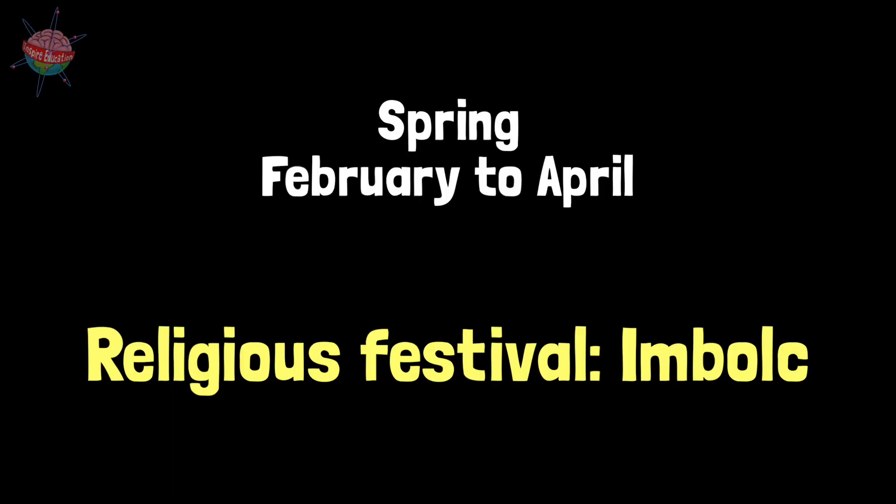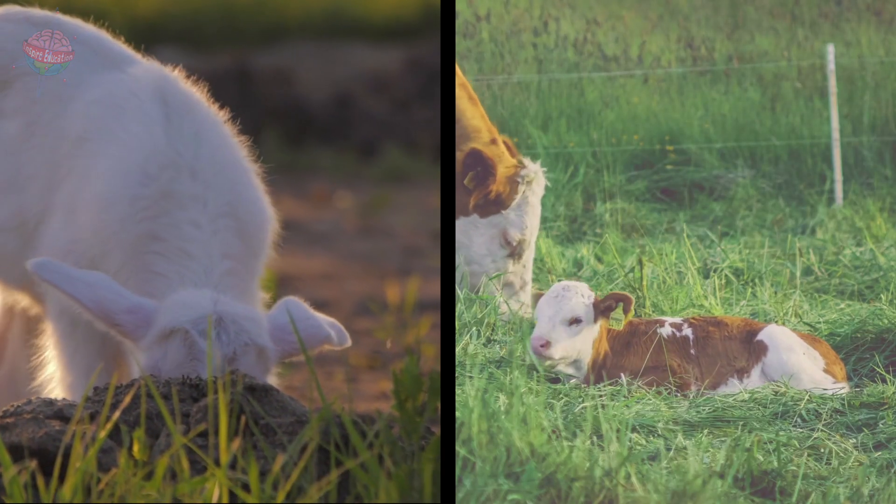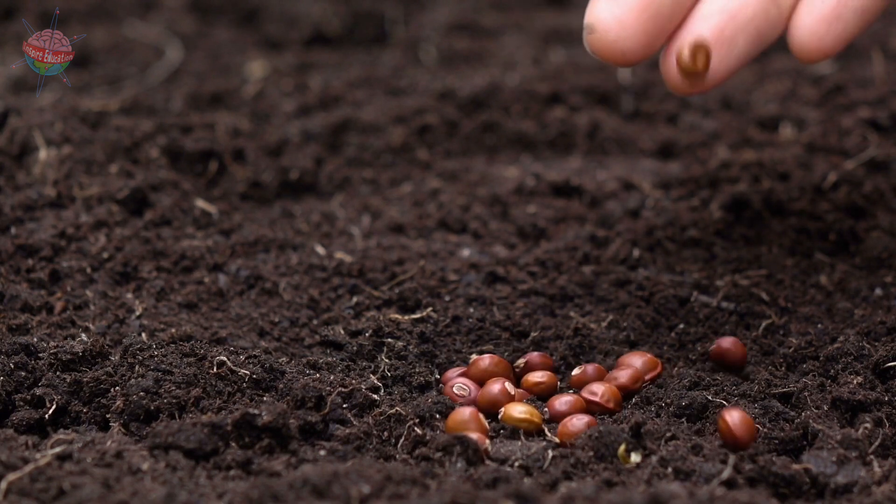Spring. February to April. Ambol. Lambs and calves were born, and farmers endured many sleepless nights. Summer crops were sown.